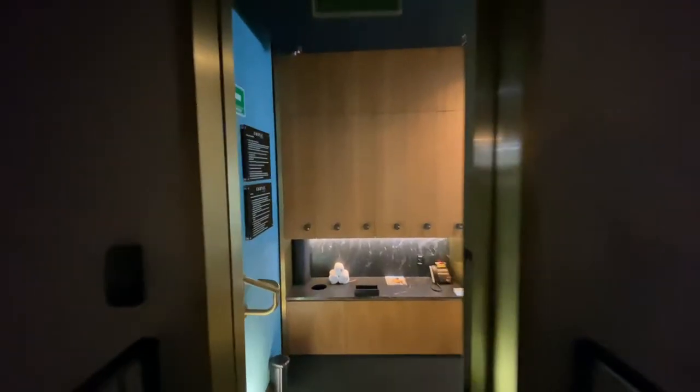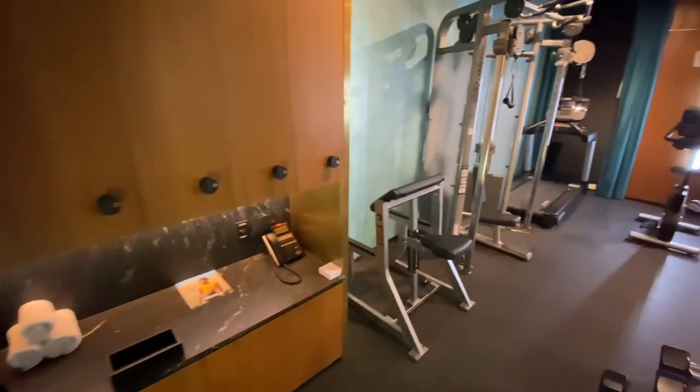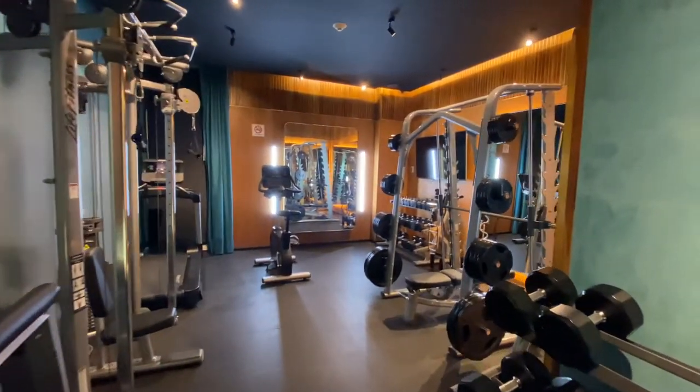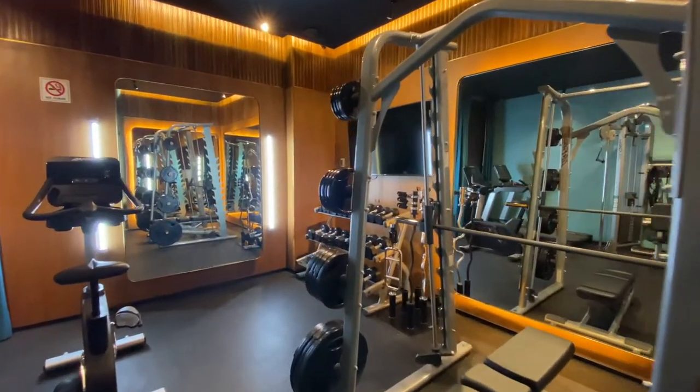This boutique hotel also has a small gym next to the Olivia restaurant. It's kind of hidden and you could easily miss it, as it's behind a mirror door. The gym wasn't very well ventilated.